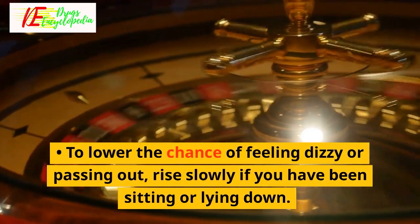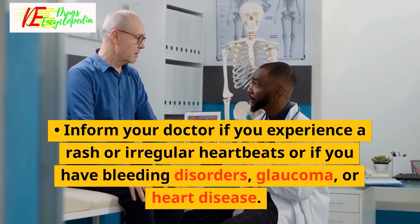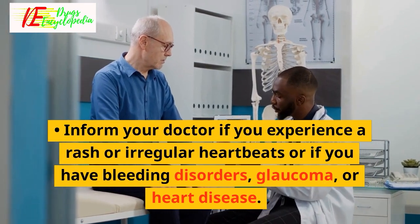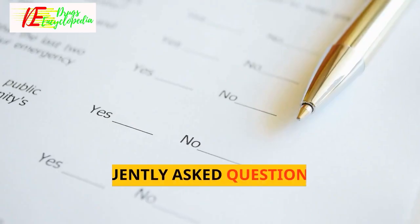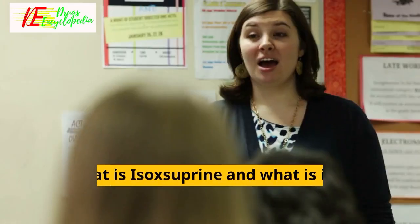To lower the chance of feeling dizzy or passing out, rise slowly if you have been sitting or lying down. Inform your doctor if you experience a rash or irregular heartbeats, or if you have bleeding disorders, glaucoma, or heart disease.